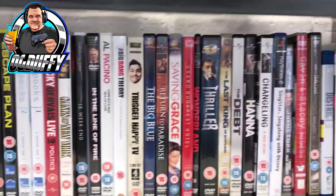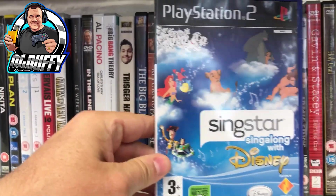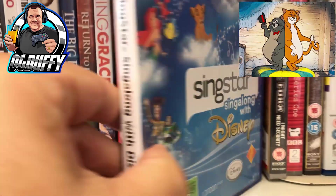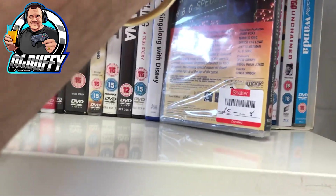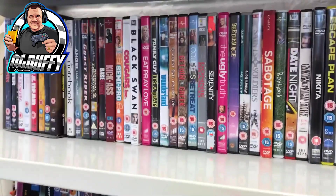This is another charity shop I visited. On the shelf there were only two titles - SingStar Sing Along with Disney, and a Jamie Foxx disc for the PSP. That was a fiver. So that concludes the short footage I took of the charity shops.